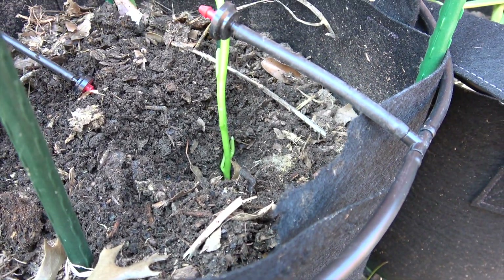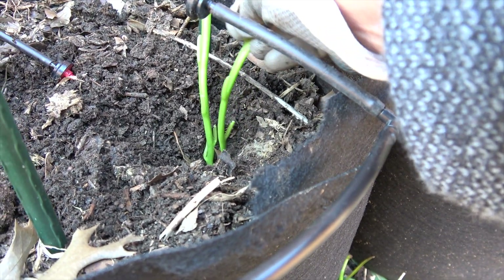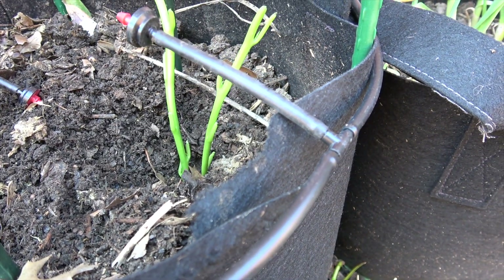First, I had to loosen the soil, dig a hole and put the mature stems in the hole. I then covered with soil and pressed so the stem will stay in the soil.